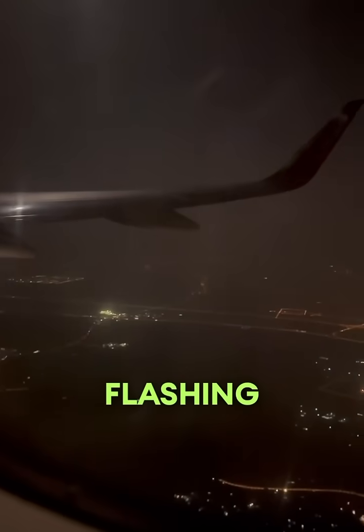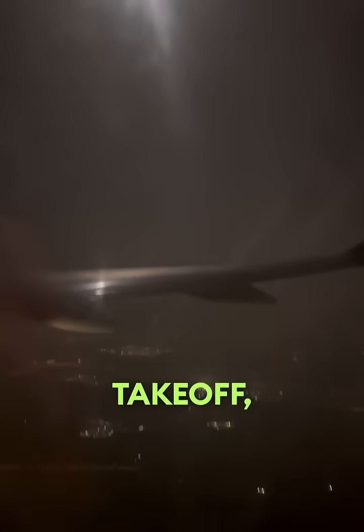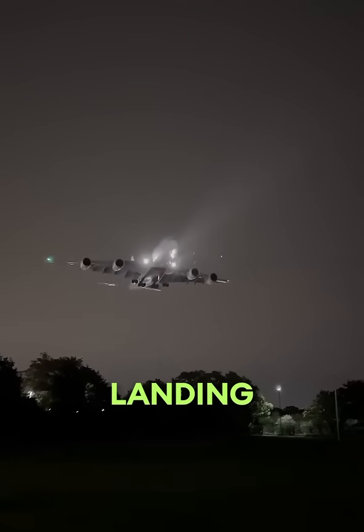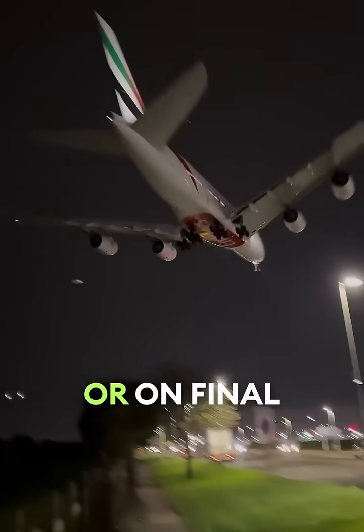Those bright white flashing lights? Those are the strobe lights. They're turned on during takeoff, landing, and in-flight for visibility. And taxi or landing lights? They're like car headlights, used when moving on the ground or on final approach.